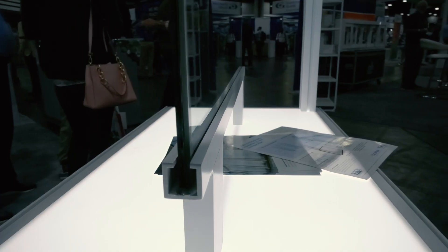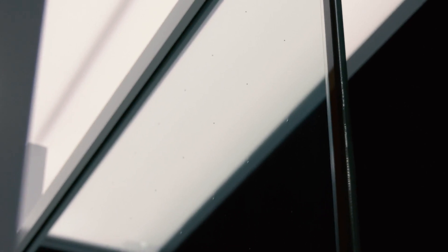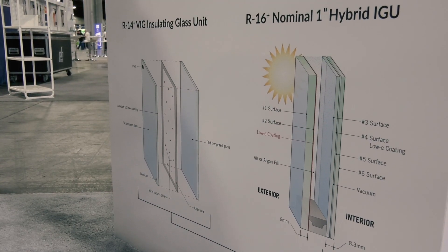Not every year at this show do we see a giant leap forward. But I think we can agree that R16 is a giant leap forward. Vitro has teamed up with LandVac and VIG Technologies to offer a hybrid VIG option that can hit R16 performance. We can only go so thick with triples, quads, and insulated units, and vacuum IG really gives you that performance. This is a monolithic vacuum insulated glass — it has two pieces of 4mm glass and a 0.3mm gap — no air gap — giving it a nominal size of 8.3mm. There's also a low-E coating like SolarBand 60 that gives it enhanced solar heat gain control. It can be insulated or laminated. We're looking at every market available — commercial, residential, specialty — and we're already seeing a lot of inquiries from all different sectors.